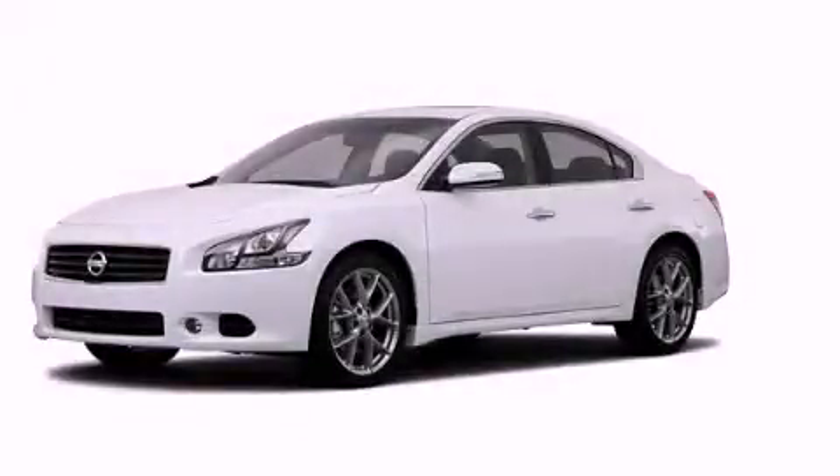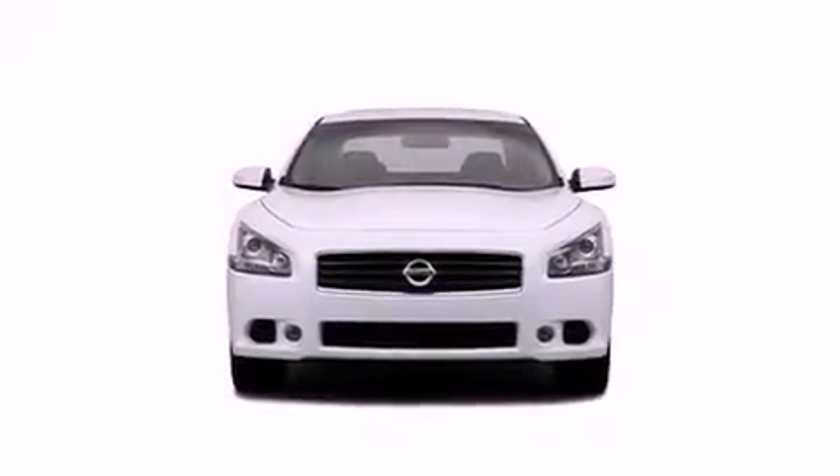This is a 2011 Nissan Maxima. All of the following features are included.